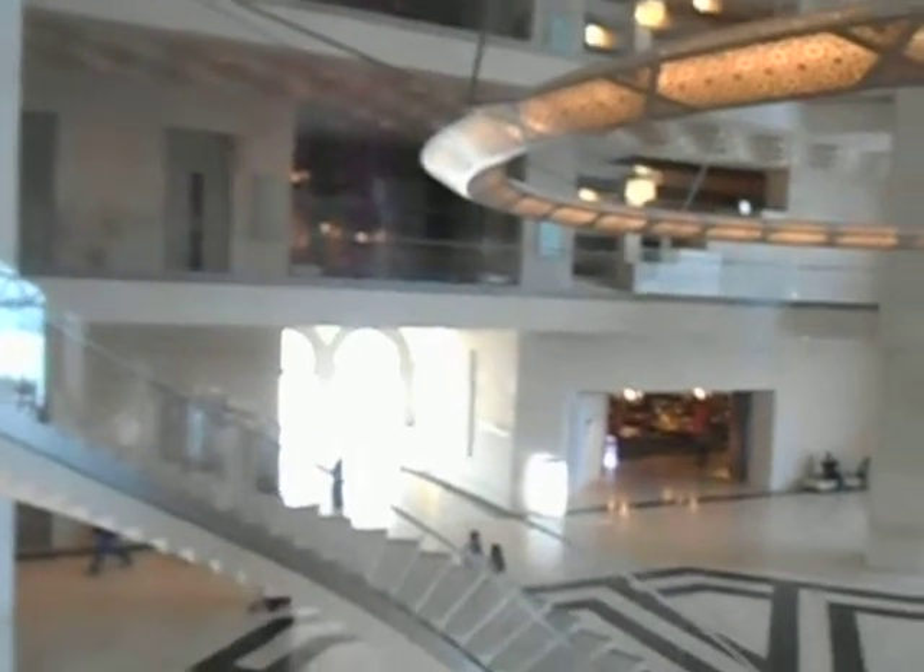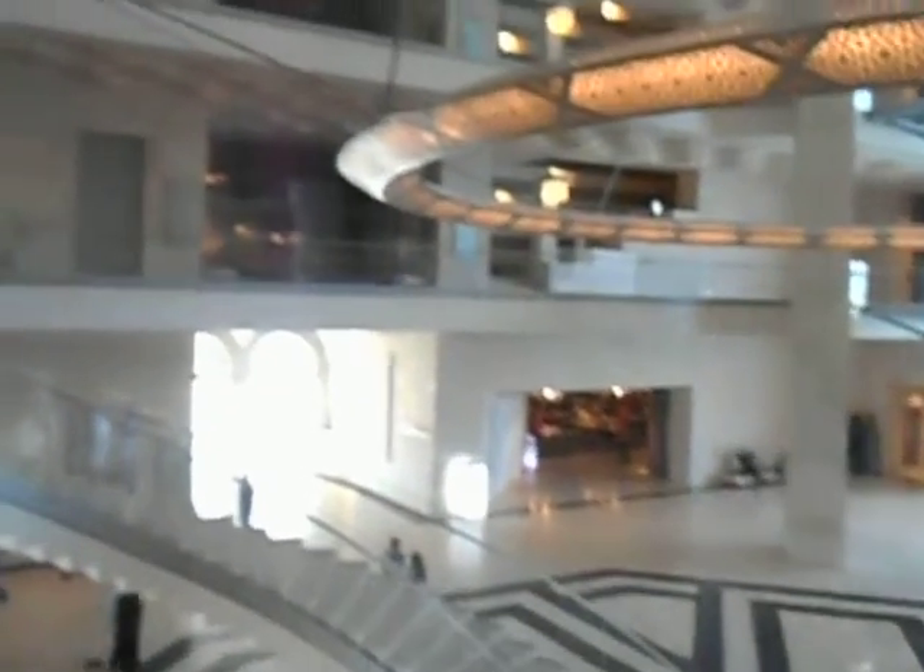I'm inside the Museum of Islamic Art in Doha, Qatar. For a start it's quite an elaborate building, and it's free entry, although the coffee, juices, and the souvenirs are expensive, but it's free just to walk around.